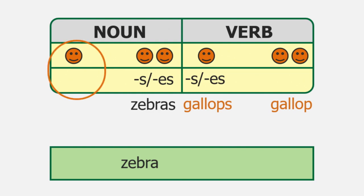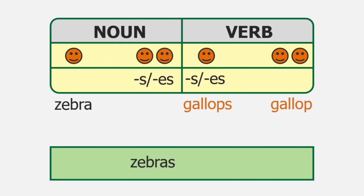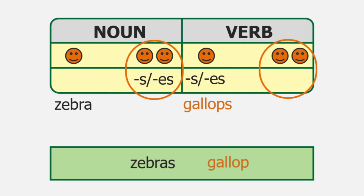Zebra is singular, so the verb would be gallops. Of course we would need to capitalize the first word and add a period to make it a correct sentence. Now, if our subject is plural ending in S, the verb we match that to does not end in S. See — zebras gallop. We need to do the same thing with pronouns.